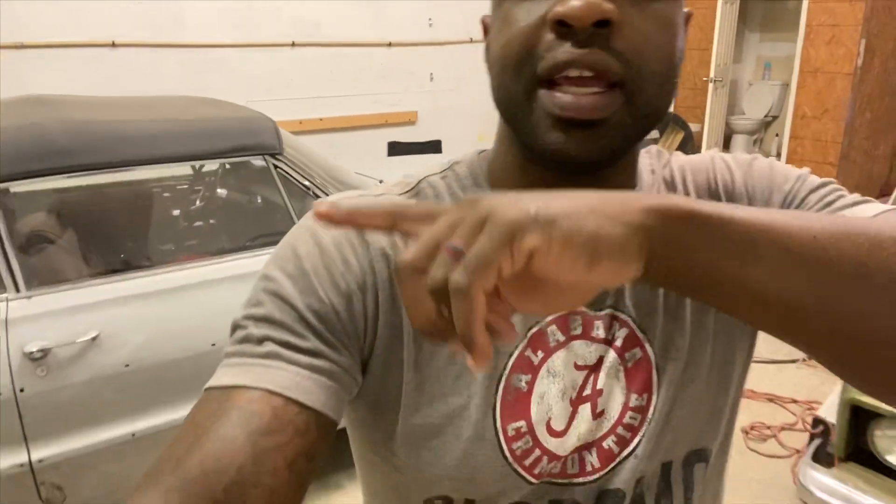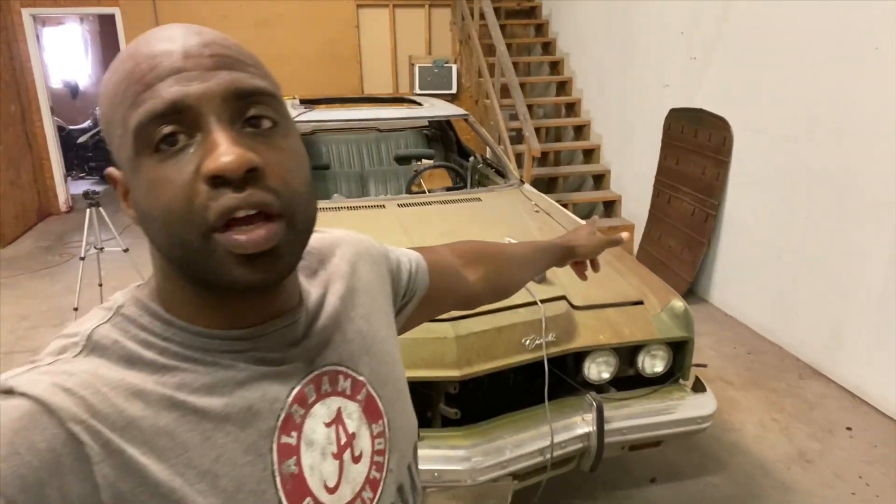If you're here for the first time, we got a '64 in the back that I've been working on and did all the body work to it. You can actually go check out the most recent video right now — I'm going to put a card top right. So today we're going to finish doing the welding on this '73 on the panoramic roof. If you haven't checked out any of that process, the videos are up — part one and part two. This will be part three today.